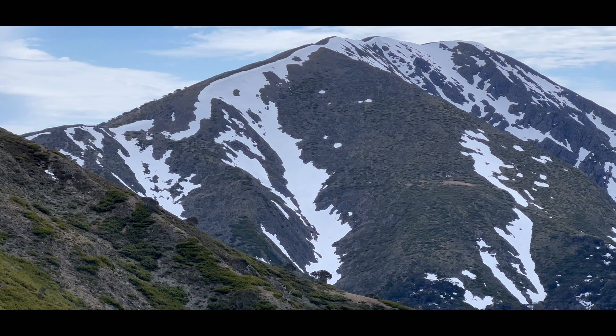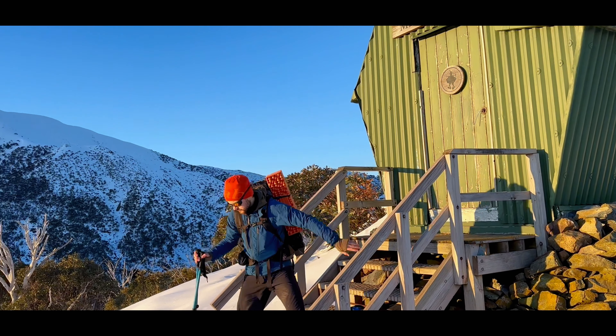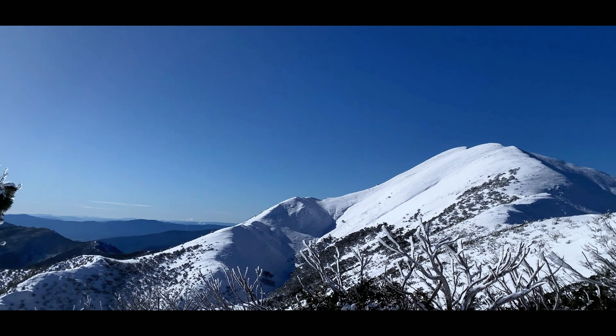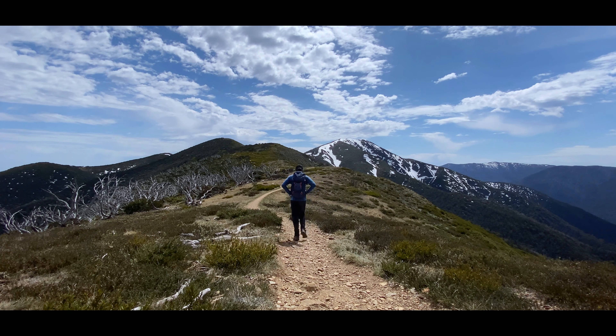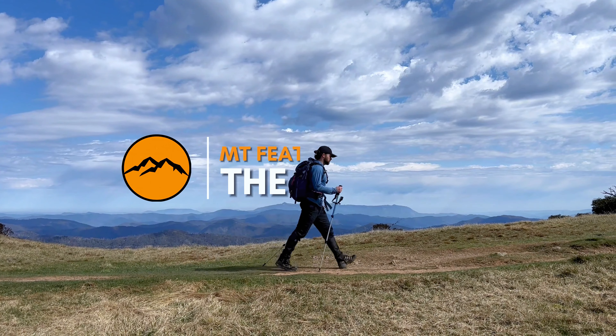Mount Feathertop is the crown jewel of the Victorian high country and the second tallest mountain in the state. Its pyramid-like summit pierces the skyline unlike any other mountain in the region, commanding the attention of eyeballs from far and wide. There are many ways to reach the summit, but the most popular route traverses the 11km Razorback Ridgeline. However, the story doesn't have to end at the summit.